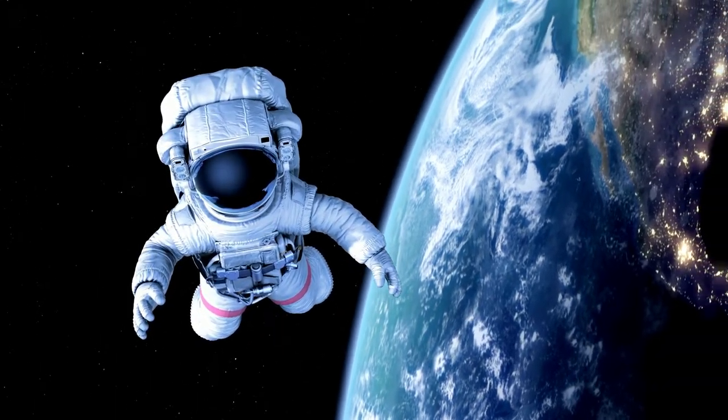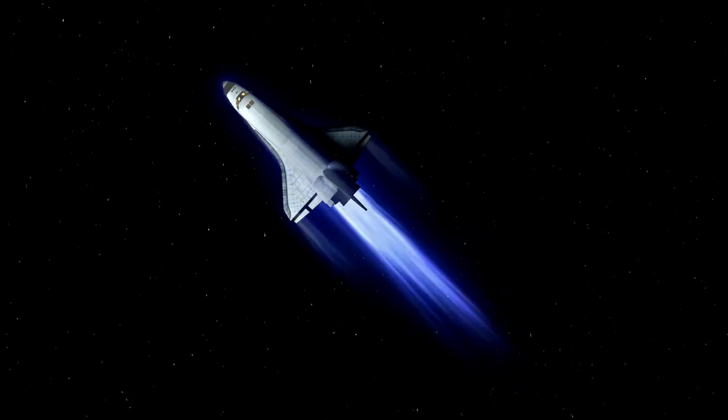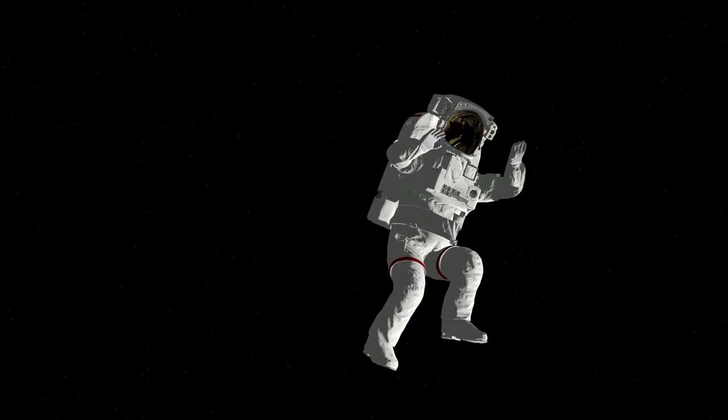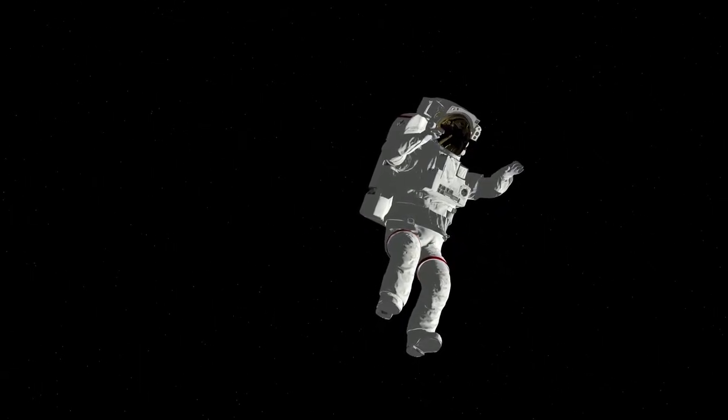ACESs are designed to help astronauts survive in case any accident occurs during the takeoff or landing of a space shuttle. The EVAs, on the other hand, are designed specifically for spacewalking.